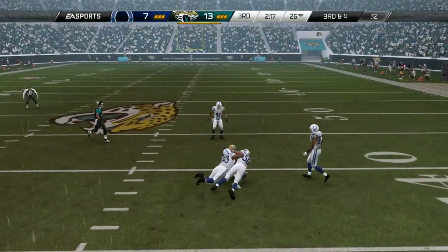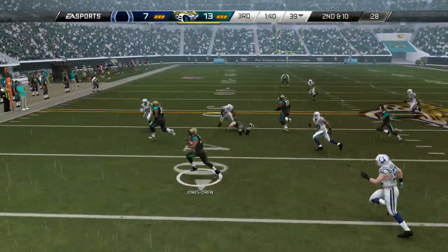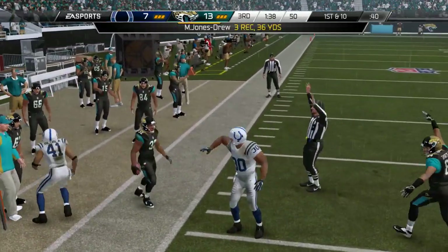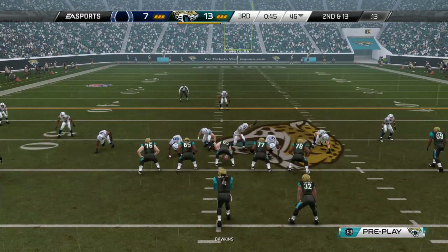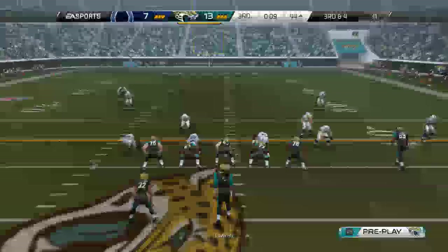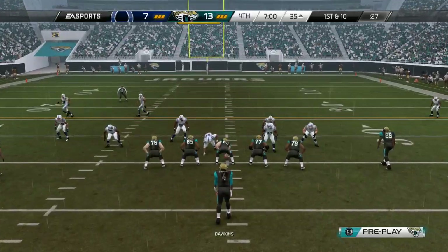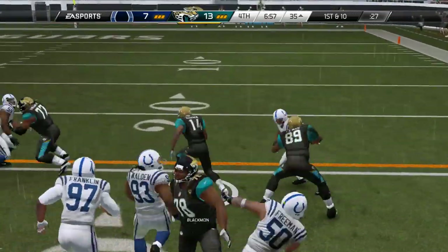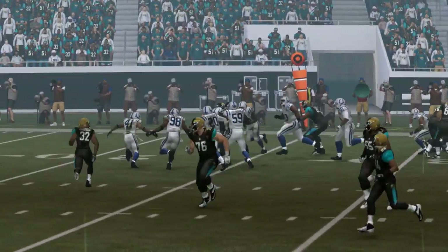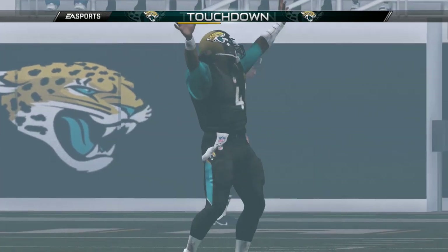Third and 4, J.D. drops back under pressure but stands strong in the pocket, takes a hit, and finds Justin Blackman over the middle for yet another first down. Going to find Mojo on a screen — picks up a block and dips out of bounds for a fresh first down. J.D. rolls out on second and 13, finds Ace Sanders for a gain of 9. Third and 4, over the middle to Mercedes Lewis — picks up the first down. Fourth quarter: bubble screen to Blackman, moves the chains. First and 10 — Maurice Jones-Drew picks up a block, wiggles through the hole, gets it to the end zone. Touchdown Jaguars! 19-7 lead.